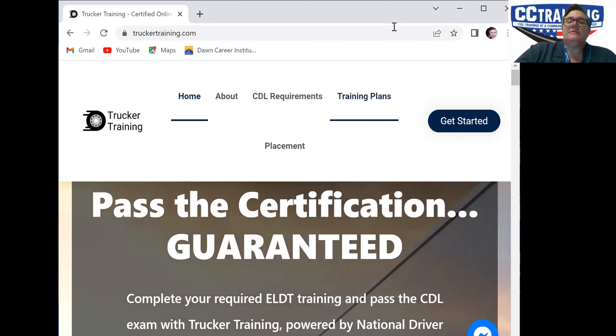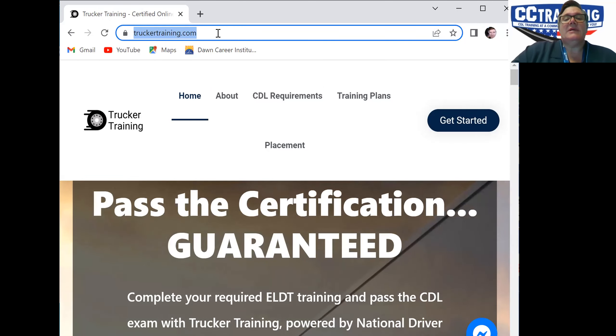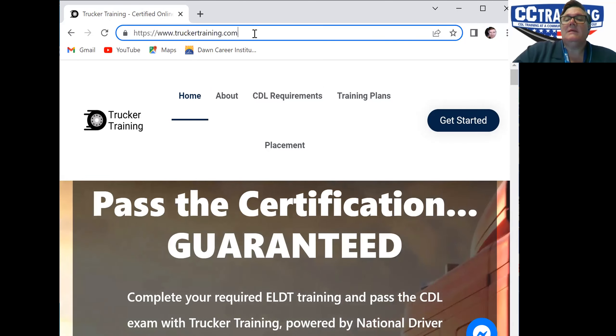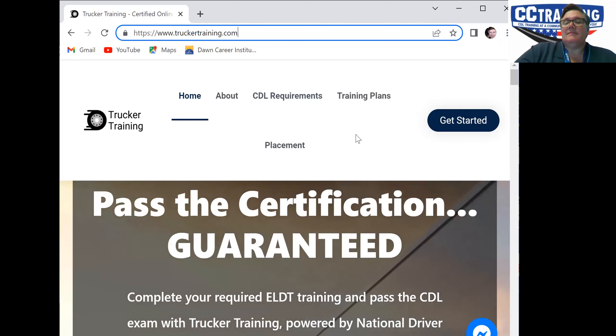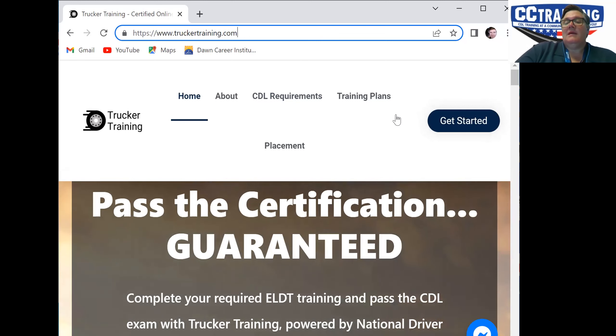The student will go to this address here: truckertraining.com. Make sure you're going to truckertraining.com. It will probably not be the first choice that pops up when you punch that into the search engine, but that's okay. Just make sure you're going to truckertraining.com.